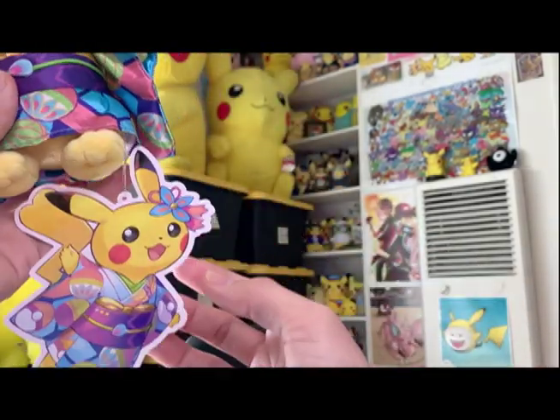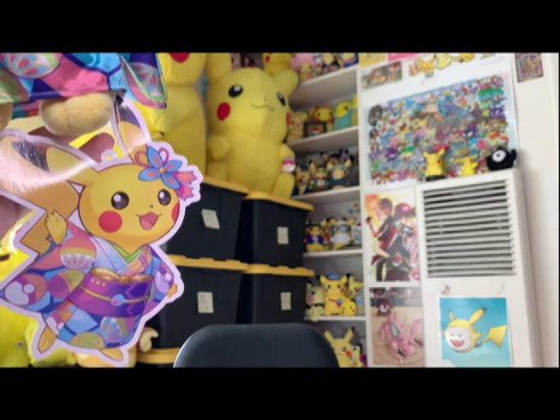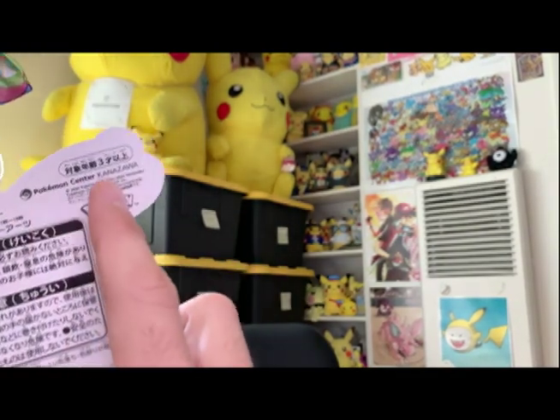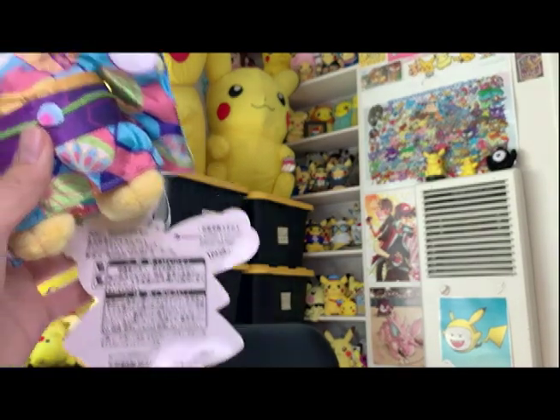Even the tag — check it out, the tag is so cute. On the back, it indicates Pokemon Center Kanazawa, just to let you know which Pokemon Center it's based around.